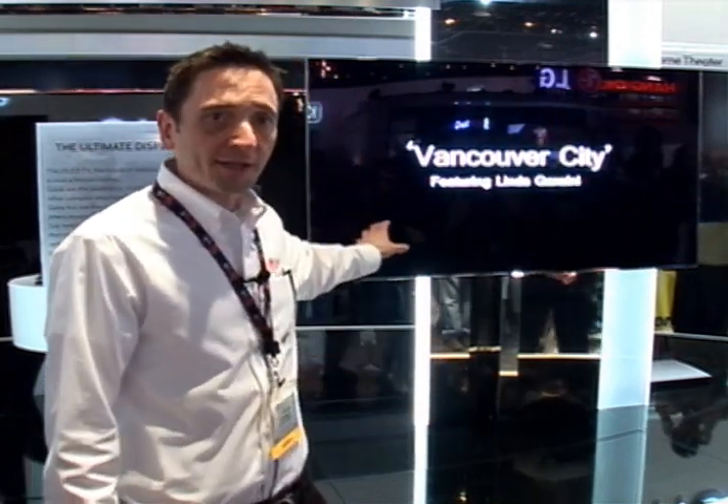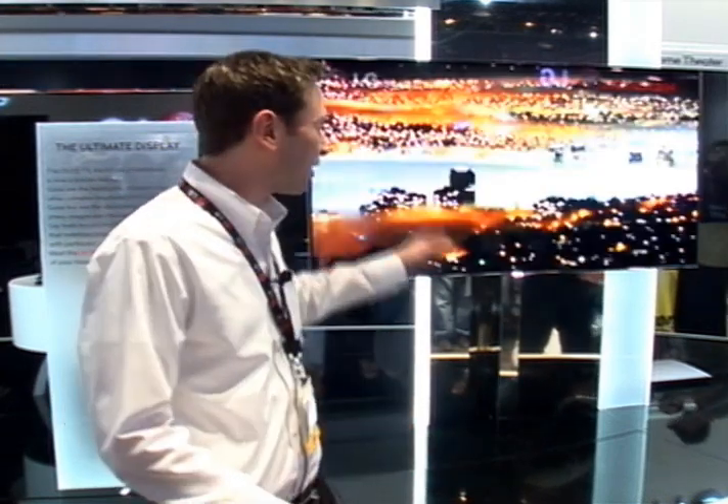The greatest part about this set is that it is very eco-conscious and eco-friendly. It's ENERGY STAR 5.3 certified. There's no mercury or lead utilized in the production of any of the OLED product. That makes it a very super green technology and very forward thinking technology.